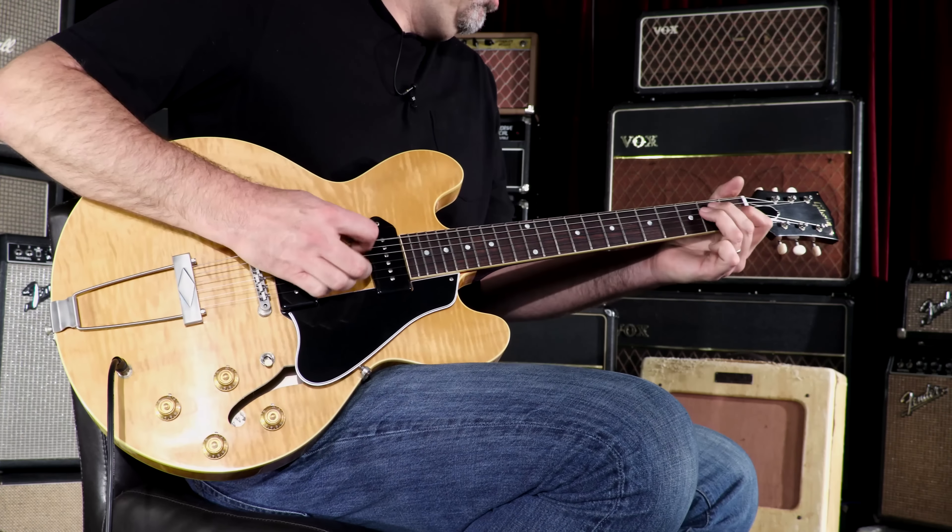Let's go to the middle position and hear both. But these things, I'll tell you what, they sound so good. Big and open. Open and big. They've got a big low end presence — big, saggy, rotund low end, if you're into that kind of thing.